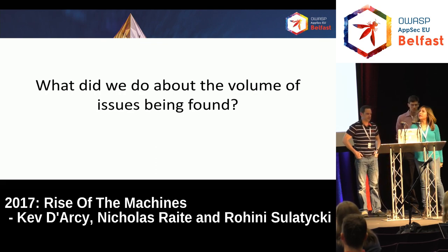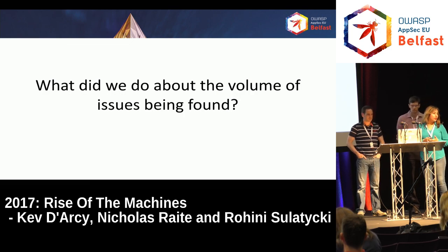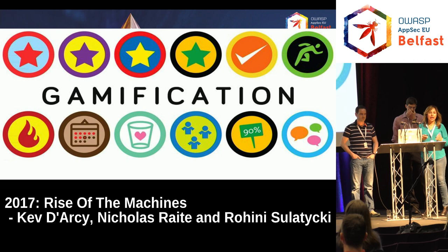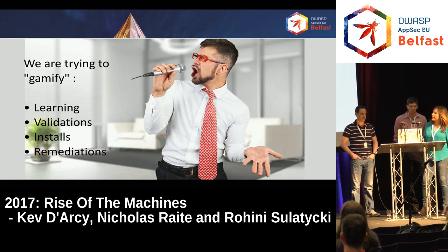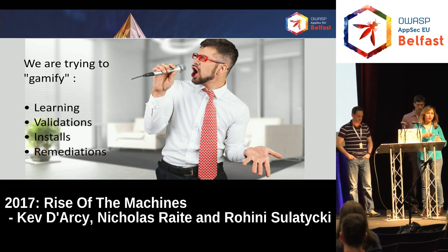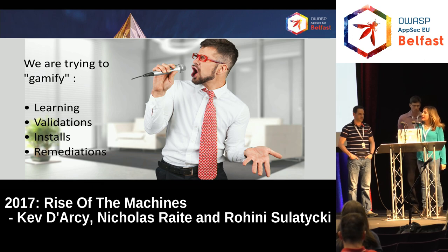One of the issues we're obviously facing is the volume of issues being found — when you start doing automation, you're going to start getting a lot of issues. What we're trying to do is take a gamification approach. We're basically validating issues found through Nessus — we all get together, have a game session on Thursdays, and we see if it's exploitable, maybe there's a Metasploit exploit for it or something. We do quick checks, see which ones are exploitable, which ones need to be handled right away. We're doing the same thing with remediations — we have a game session and we're thinking of handing out prizes and things like that.